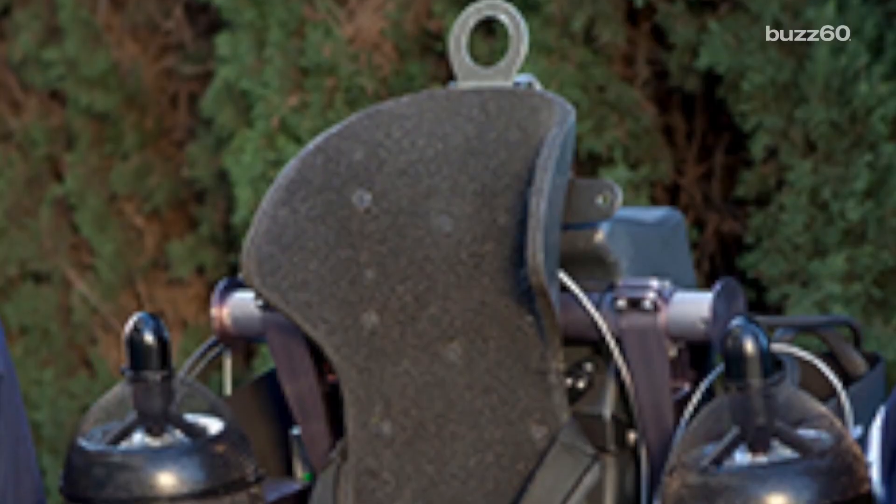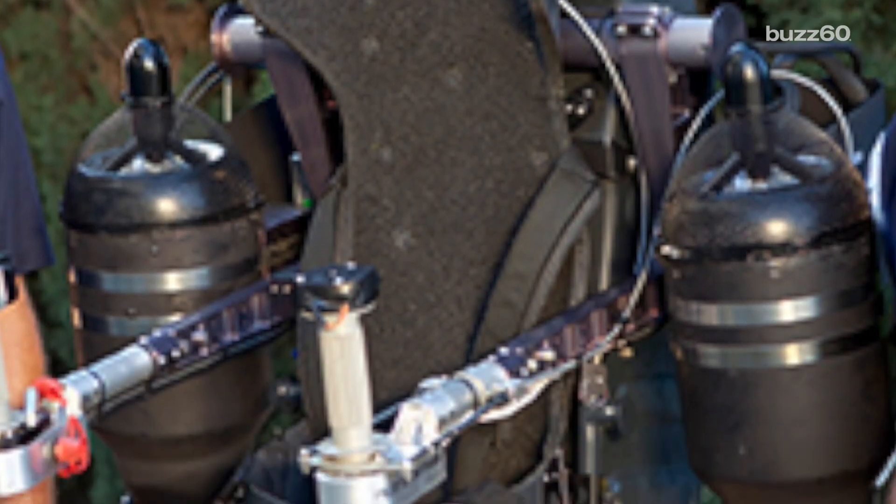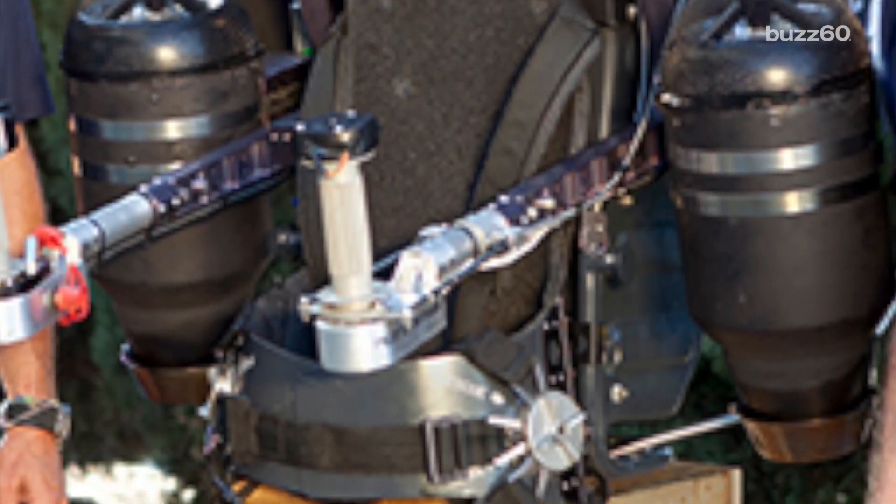It's powered by two turbine jet engines, uses a carbon fiber corset that straps to the pilot's back, and carries the fuel in its backpack. Uber? So last year.